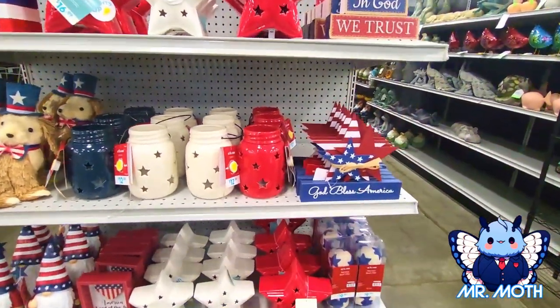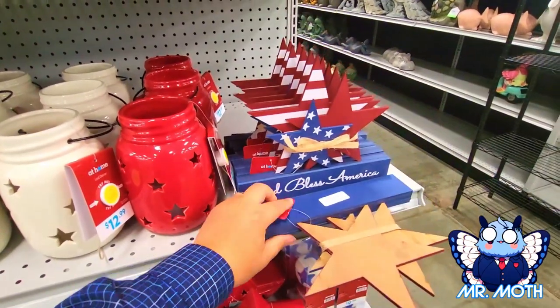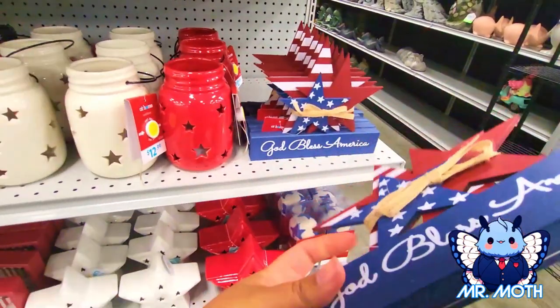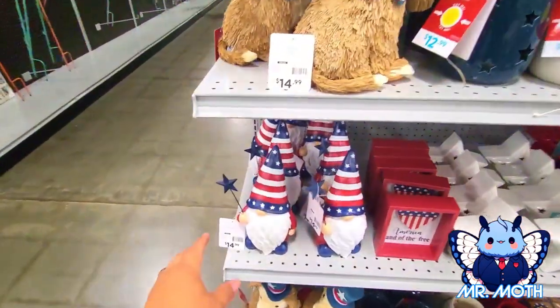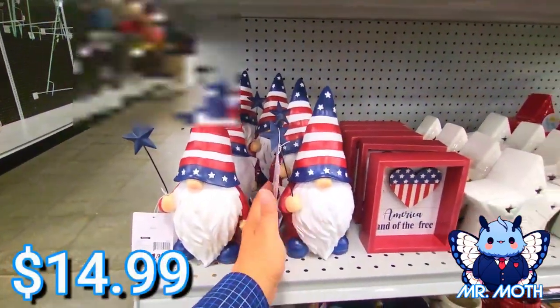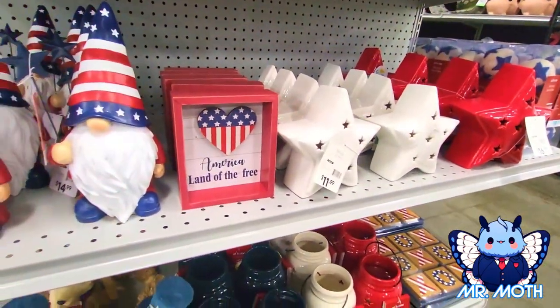Some more cool stuff — let's see what this is. $9.99. Ooh, gotta look at the gnomes — the gnomes are really neat. $14.99. Some more stuff.